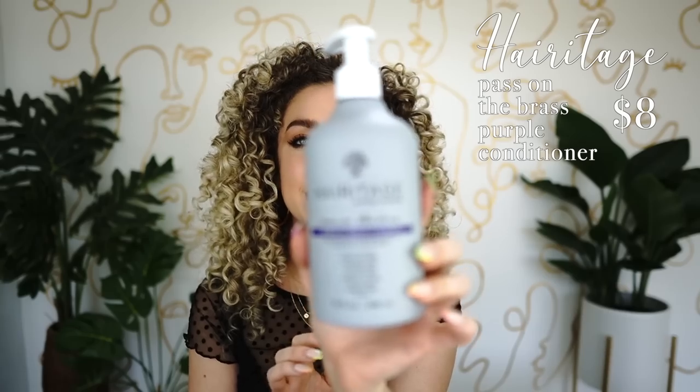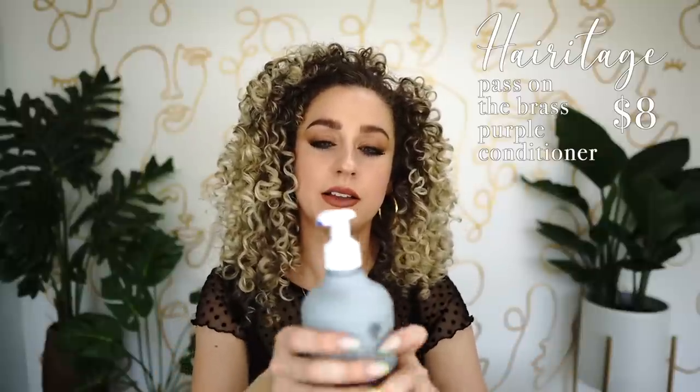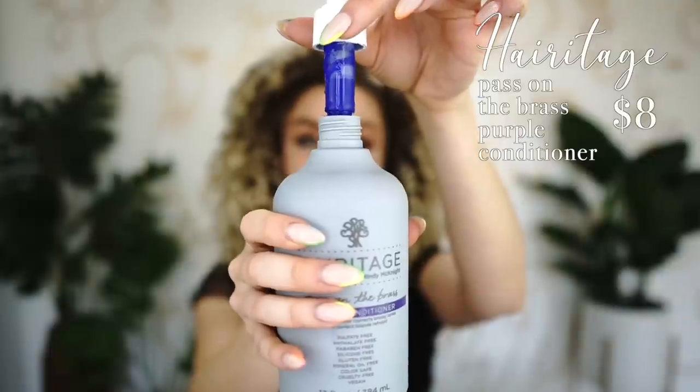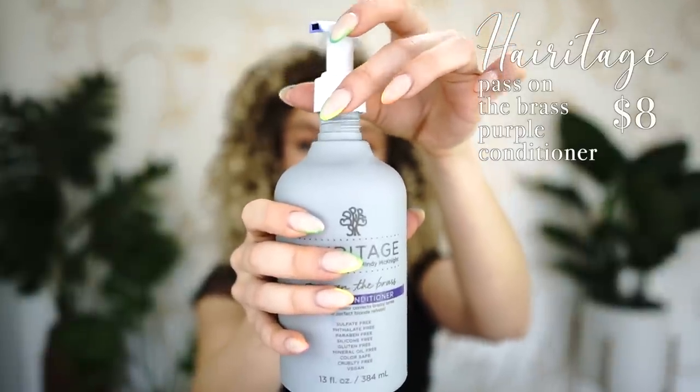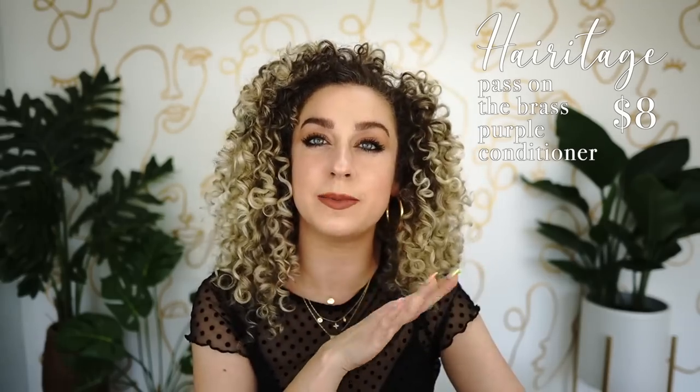The next conditioner is from that same Pass on the Brass line. If you are a blonde, this is the conditioner for you. Look at how potent the color is — a lot of conditioners have that pastel violet color but this one is really intense. Heritage came out with a banger here. I like to use a toning product like this about every other wash.